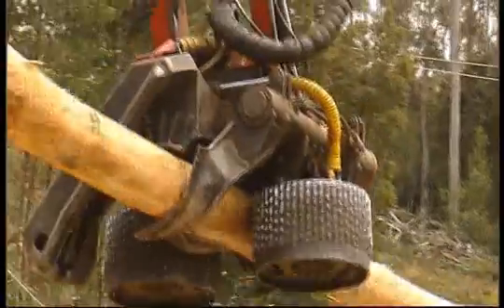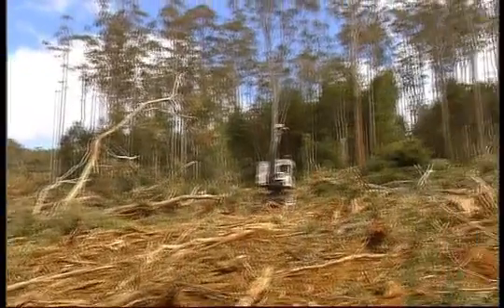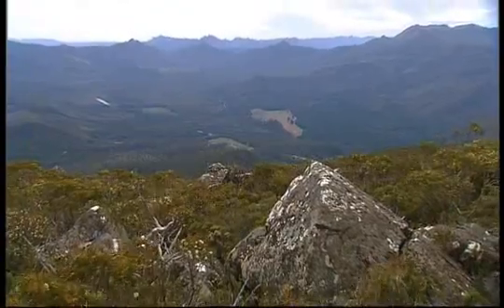Coming up on today's show, the big equipment gets rolled out as we find out what a harvesting operation is all about. Carbon and forestry and how they complement each other, and a bold new tourism venture at Maidena.